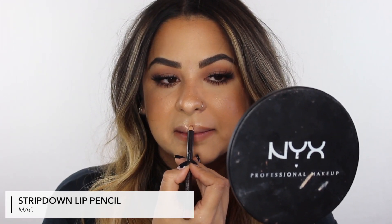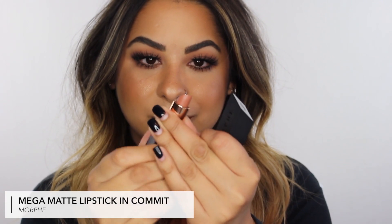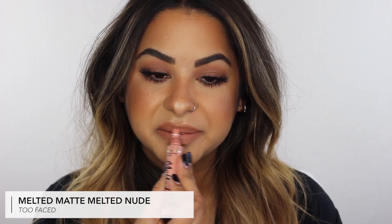For lips, I'm using the MAC Stripped Down lip pencil — the best color ever, I use it for all my nude looks. I've also been trying out a matte lipstick from Morphe — I love the color but it's a little dry, which is expected with matte lipsticks. I finish with the Too Faced Melted lipstick just to add a little more hydration.